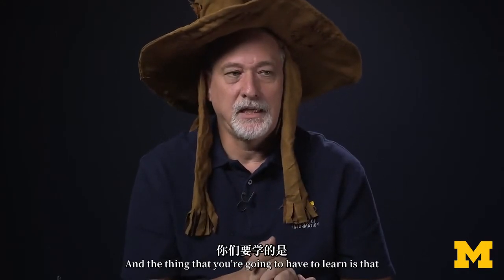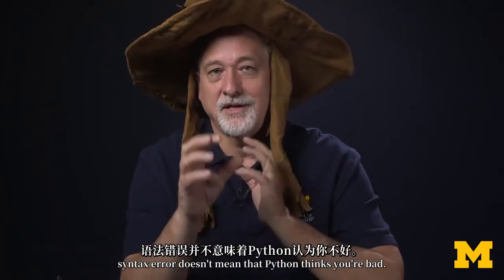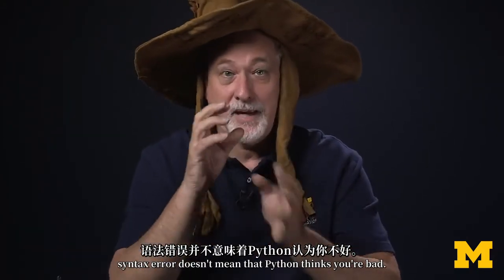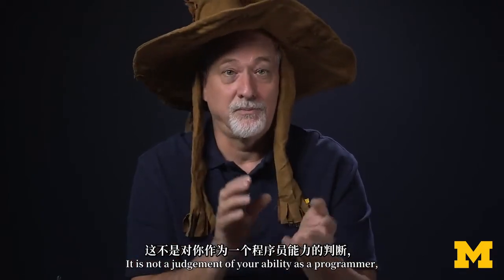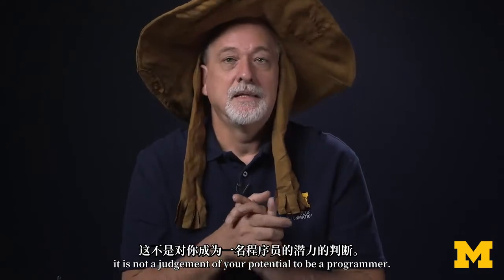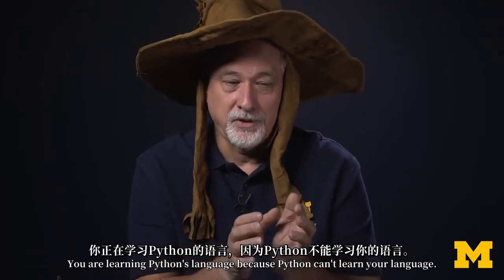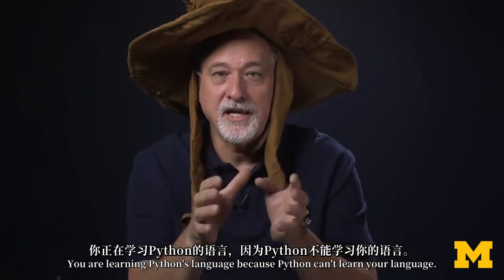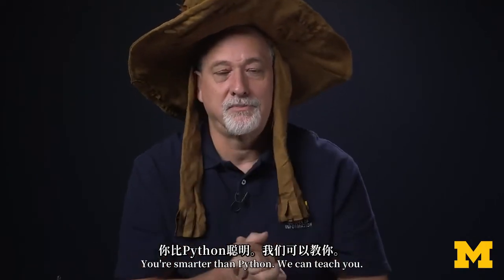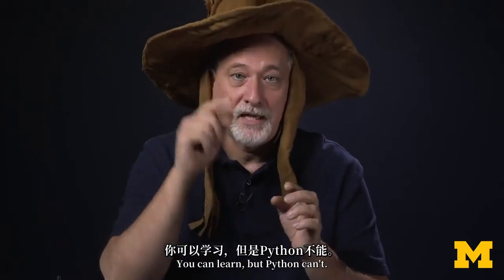It's a syntax error again. The thing you're going to have to learn is that syntax error doesn't mean Python thinks you're bad. It is not a judgment of your ability as a programmer. It is not a judgment of your potential to be a programmer. Syntax error means Python is lost. You are learning Python's language because Python can't learn your language. You're smarter than Python — we can teach you, you can learn, but Python can't.